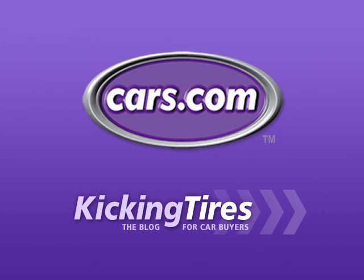For additional information on this car or any other, go to Cars.com and our blog Kicking Tires.